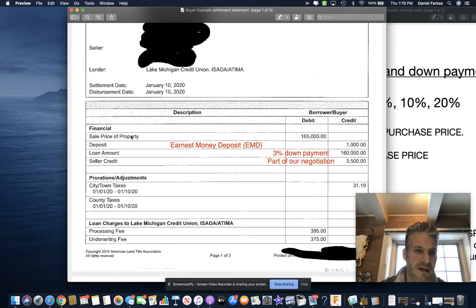Over here on the left side, you have the sale price of the property — it was $165,000. Their deposit, also known as an earnest money deposit, was $1,000 here. See how that gets credited to you? That comes off the purchase price, or the amount of money that you bring to close. We can talk about earnest money deposit in another video where I go through every paragraph of the purchase agreement.